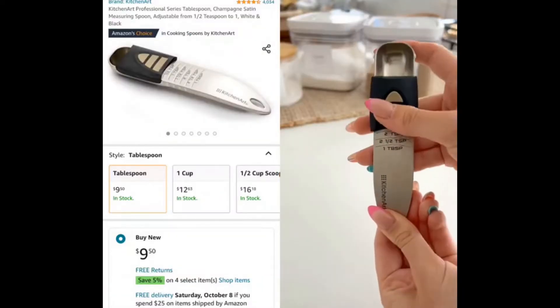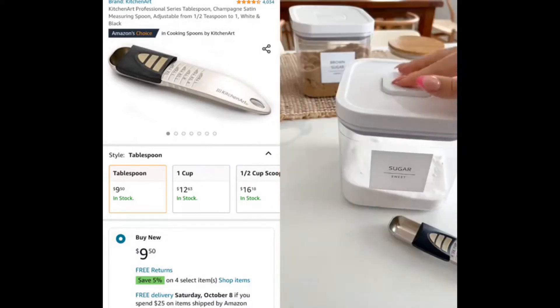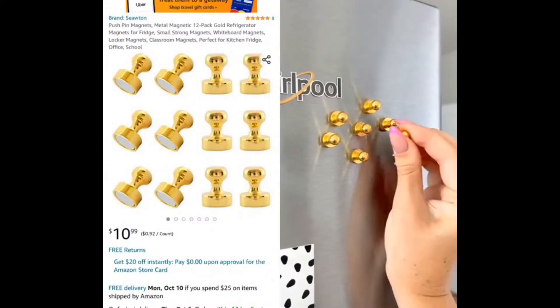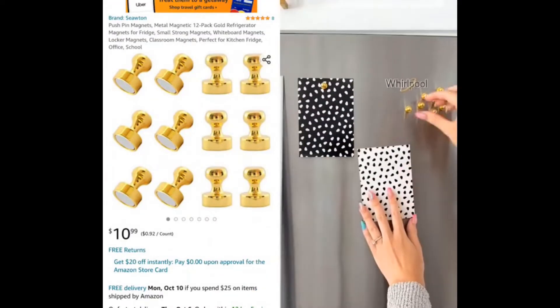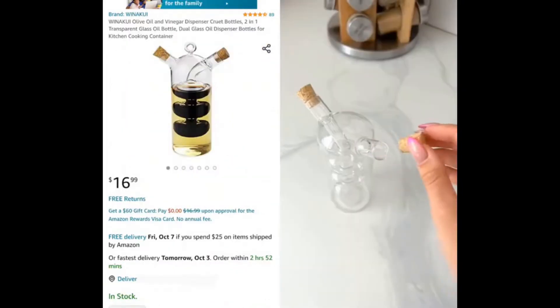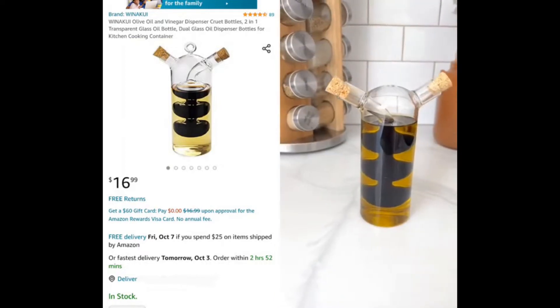Amazon kitchen favorites. First is a six-in-one measuring spoon which will easily adjust from a half a teaspoon to one tablespoon to save space in your kitchen. Next are these pushpin magnets that are ultra strong, come in a pack of 20, and look way more stylish than regular magnets and come in multiple colors. Last, if you love oil and vinegar, you're definitely going to want to pick up this glass dispenser which has a beautiful design and is easy to use.